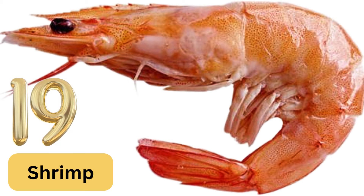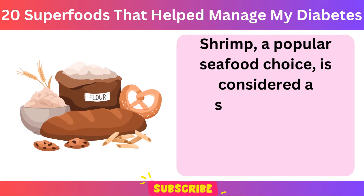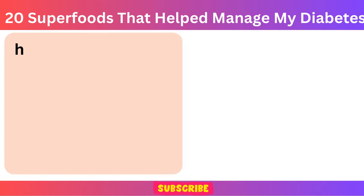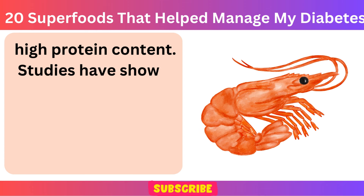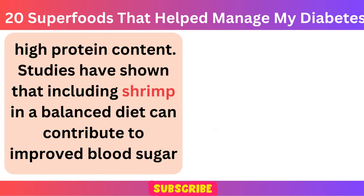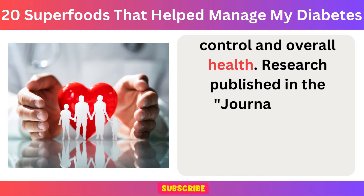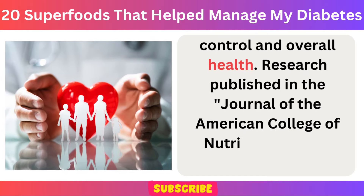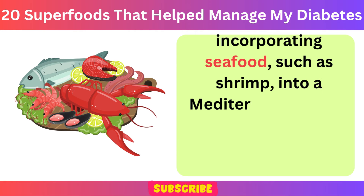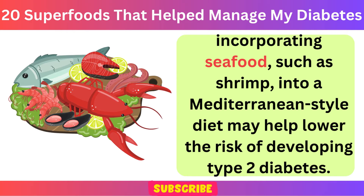Number 19: Shrimp. Shrimp, a popular seafood choice, is considered a superfood for managing diabetes due to its low carbohydrate content and high protein content. Studies have shown that including shrimp in a balanced diet can contribute to improved blood sugar control and overall health. Research published in the Journal of the American College of Nutrition in 2015 suggests that incorporating seafood, such as shrimp, into a Mediterranean-style diet may help lower the risk of developing type 2 diabetes.